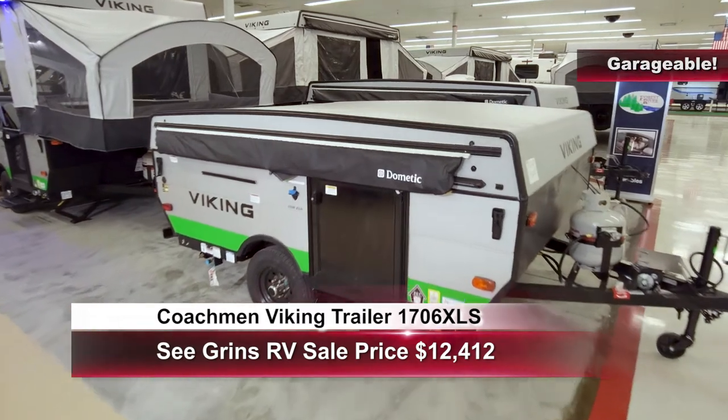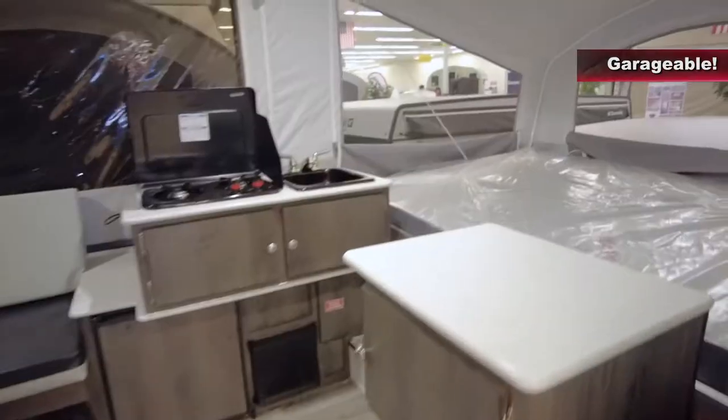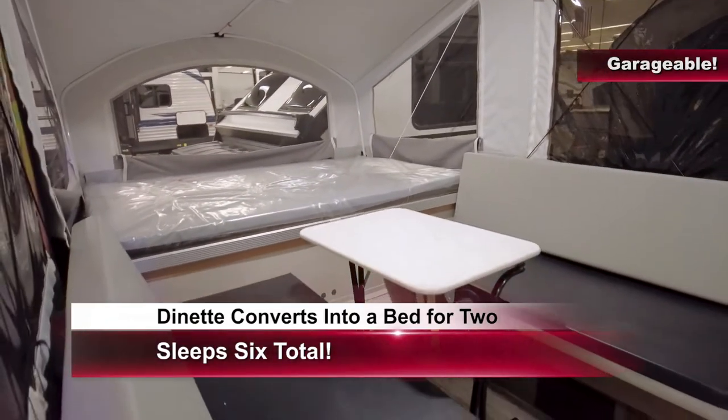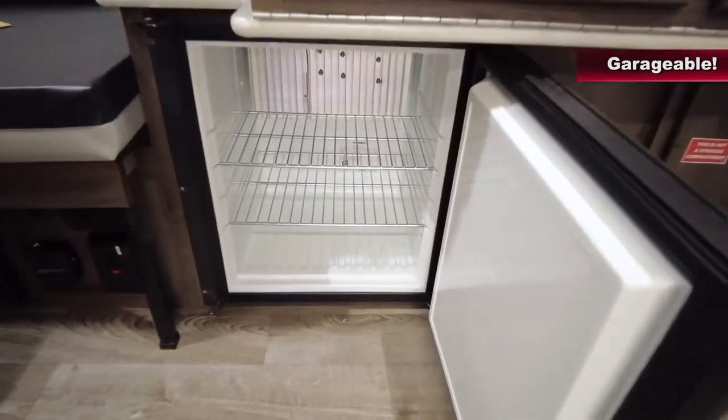We really do have an RV that can be pulled by just about any vehicle and is garageable. Let's take a look. We're going to go from this to this, which will open up and sleep up to six people, also with a sink, a stove, and a refrigerator.